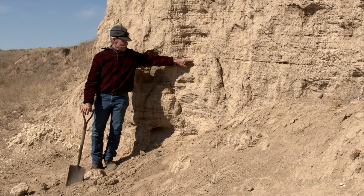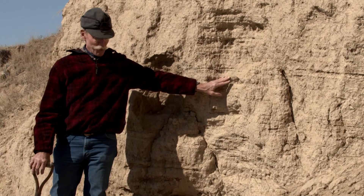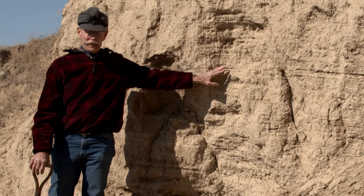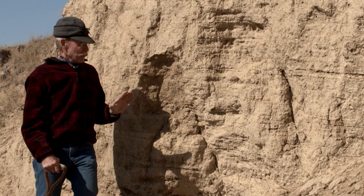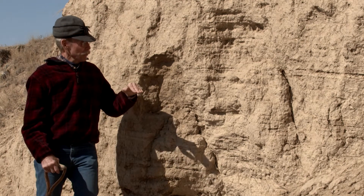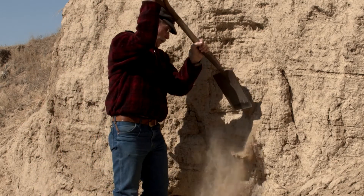They might be seasonal. In the summertime, the material is a lot coarser because there's more water. In the winter, it was all fine dust that was blowing. I'm going to trim this to see if we can make some of the stratigraphy, or the soil layers, look a little bit better.